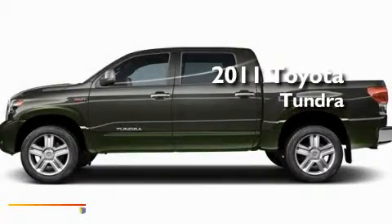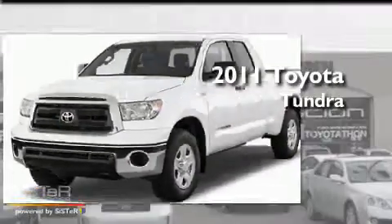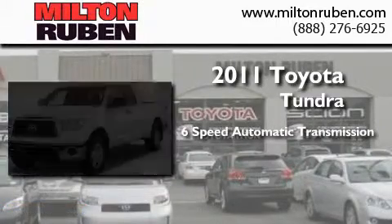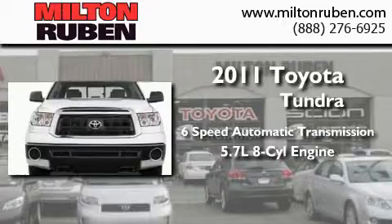This is a brand-new 2011 Toyota Tundra. This truck has a 6-speed automatic transmission and a 5.7-liter V8.